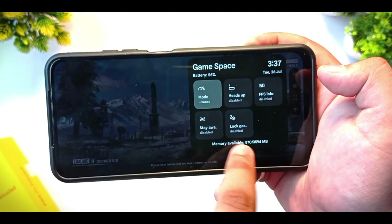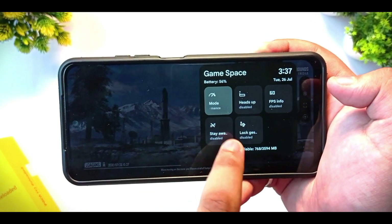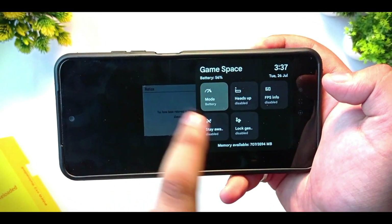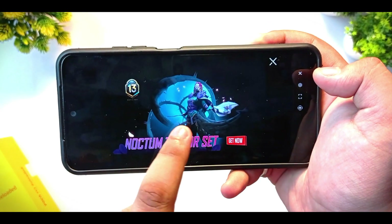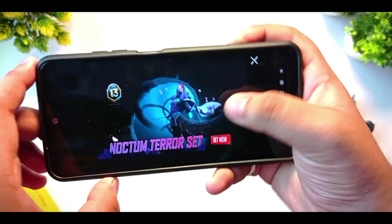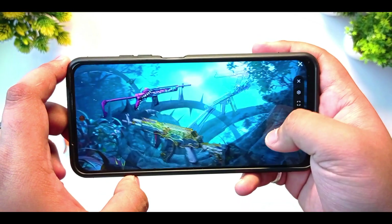In game space you can enable performance mode, standard mode, and every mode you want. You can also enable or disable 60 fps from here, and select various options as you continue.